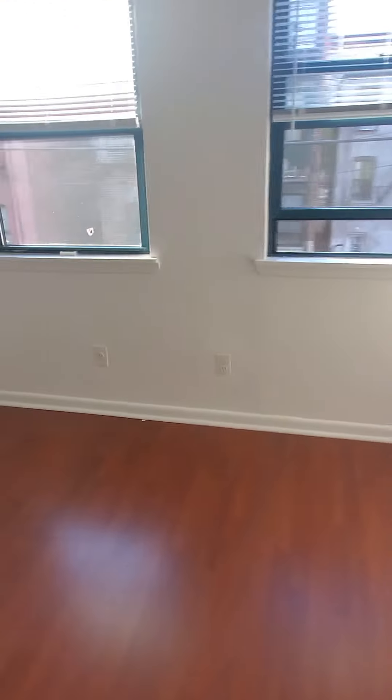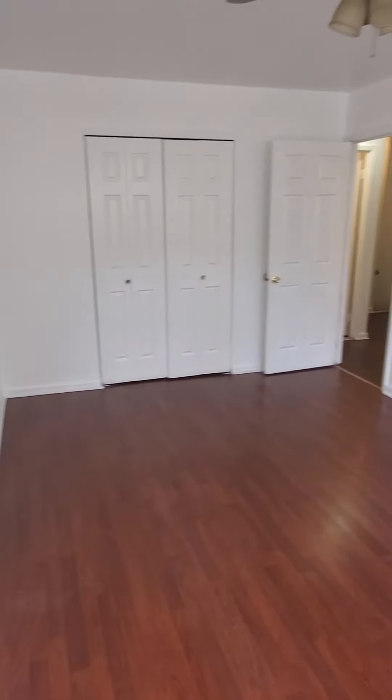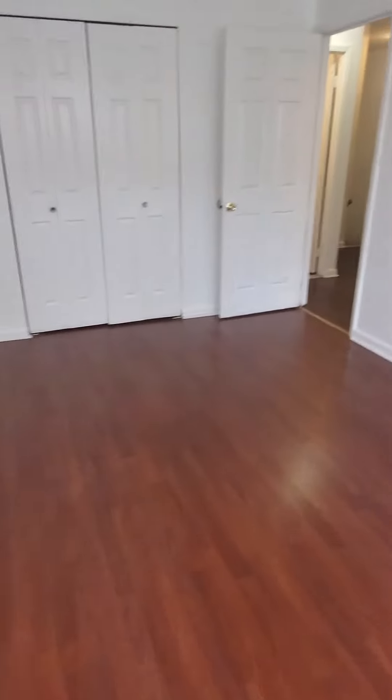Here we have the first bedroom, which has a ceiling fan. Very, very spacious with a ton of natural light.